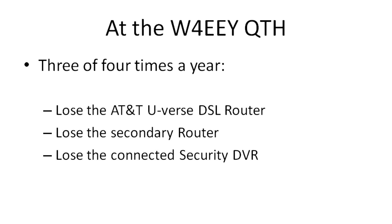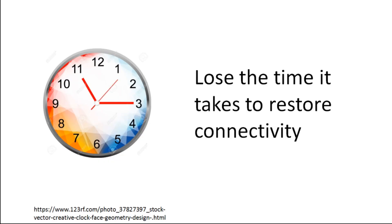At the W4EEY QTH, three or four times a year I lose my AT&T U-Verse DSL router. I also have a secondary router behind that, and that's been blown out many times. I had a security DVR, cameras, and other things located in that central point connected to the Internet — I tend to lose them as well. More importantly, I lose the time it takes to restore my internet connection because I have to go up to the station.